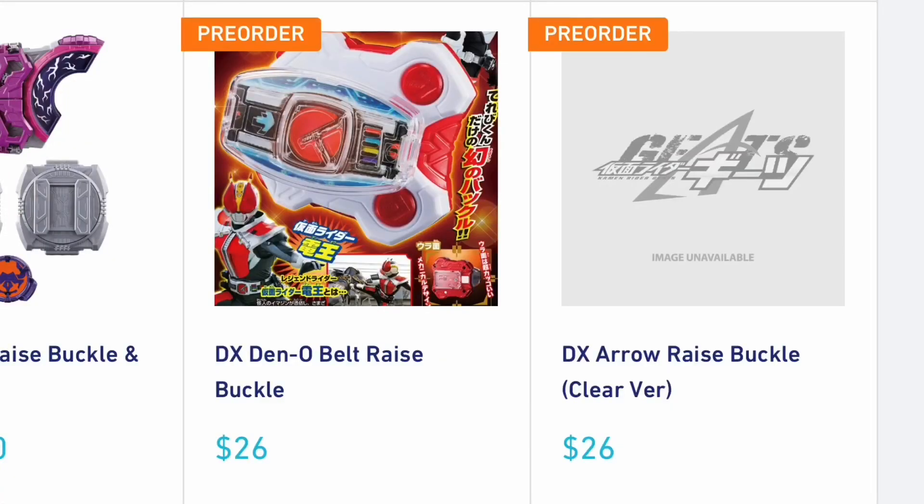This next one is a little random. Toke Collectibles put up a pre-order for one of those magazine activity books and it comes with a DX Aero Raise Buckle clear version. There are no pics yet — just a pre-order link and a placeholder image. In the past we've gotten clear versions of Avataro Gears for Don Brothers with magazines, so maybe something like that. I would imagine it functions exactly the same as the DX Aero Raise Buckle you already have. If you're interested you can head over to Toke Collectibles and grab that now.